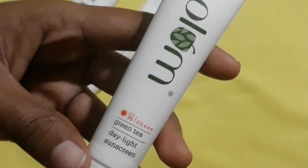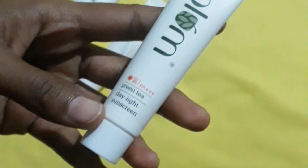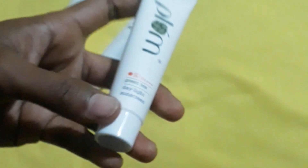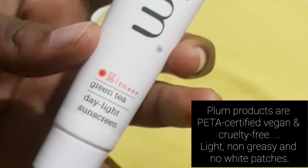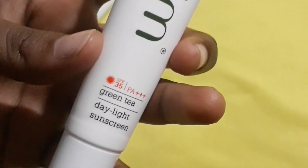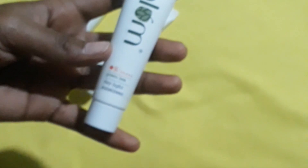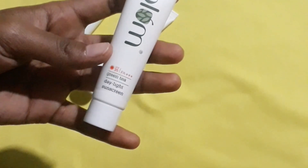Last, we have the Green Tea Daylight Sunscreen with SPF 35. Plum sunscreen is good for acne-prone skin. Grape seed oil helps with cell repair and regeneration and keeps skin sun-protected. The price is ₹190. Plum products are PETA certified, vegan, and cruelty-free — light, non-greasy, with no white patches. You can apply this over the moisturizer when going out; sunscreen is a must for sun protection.